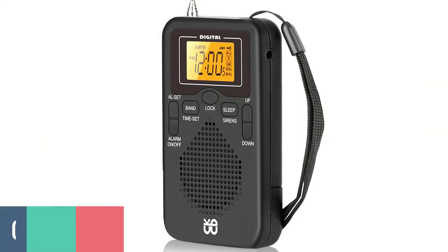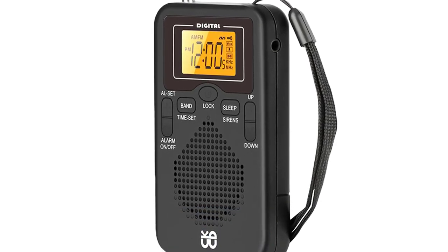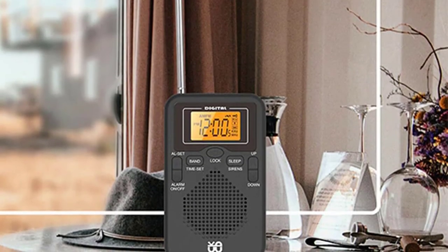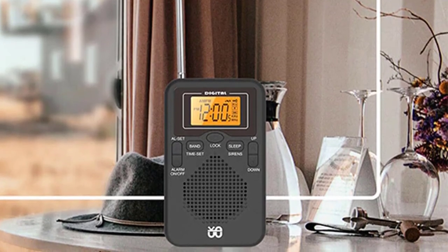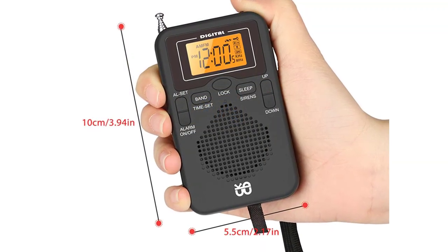Number 1: GoldFox Pocket Radio. The GoldFox Pocket Radio is a must-have item for all occasions. It is suitable for parties, picnics, the beach, home, office, and other places. In addition, it can also be used as a gift for your friends, family, or loved ones. It is lightweight, compact, easy to carry, and mini-sized. The portable AM/FM radio features an LCD screen for great reception and sound.